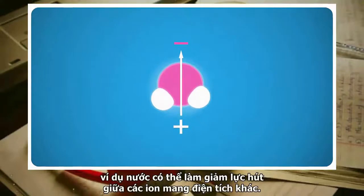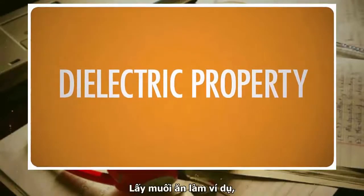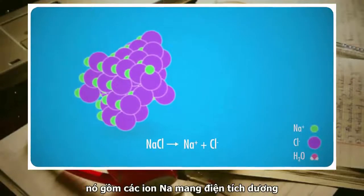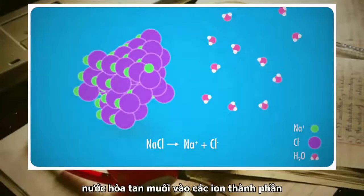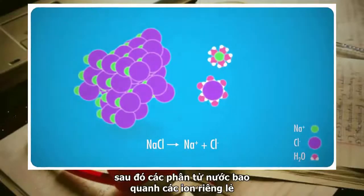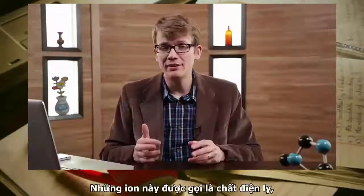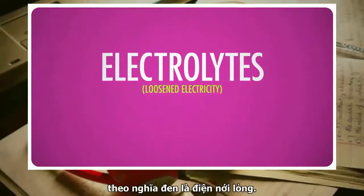For example, water can decrease the attraction between ions of different charges — we call this its dielectric property. Take table salt: it's made of positively charged sodium ions and negatively charged chlorine ions. When mixed with water, the water dissolves the salt into its component ions. The water molecules then surround the individual ions and shield them from each other's electric charges.